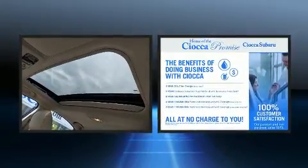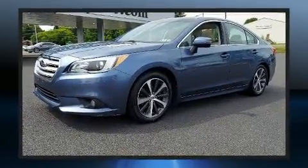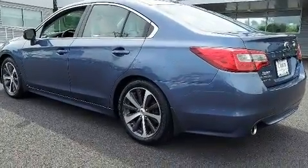Smooth gear shifts are achieved thanks to the efficient four-cylinder engine. And for added security, Dynamic Stability Control supplements the drivetrain. All-wheel drive maintains traction at all four corners.